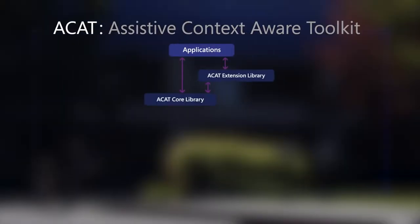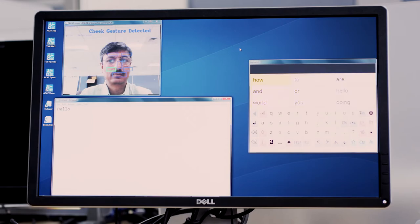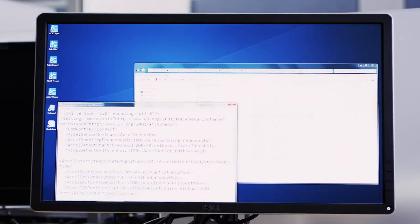We wanted to build a more open platform that allowed us to really quickly configure and change things so that we're constantly iterating and trying. Bring in different word predictors, bring in different sensors, change the UI — do all of these things by way of just maybe changing XML files rather than doing a lot of coding.